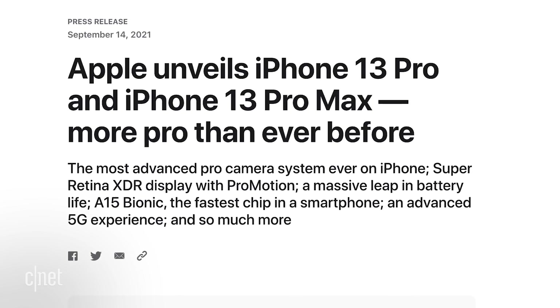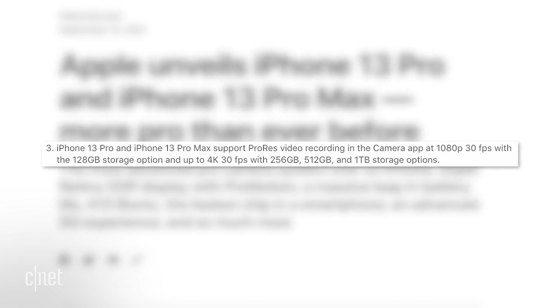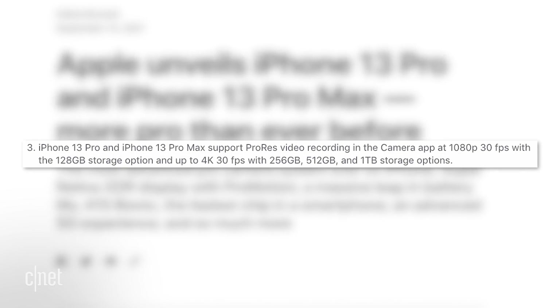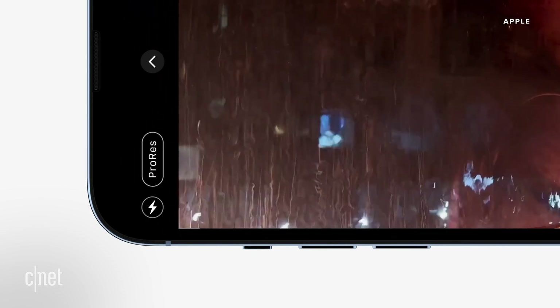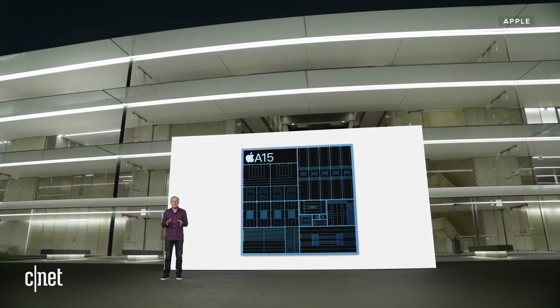Just stick with me. Check out Apple's press release where it says iPhone 13 Pro and iPhone 13 Pro Max support ProRes video recording in the camera app at 1080p 30fps with the 128GB storage option, and up to 4K 30fps with 256, 512, and 1TB storage options. So Apple knows you shouldn't record 4K ProRes video on an iPhone 13 Pro unless it has at least 256GB of storage because of the file size. So how are you getting your ProRes videos with their large file sizes off of your iPhone 13 Pro? You could go wireless with AirDrop if you've got a Mac — speeds may vary. How about using a Lightning cable?